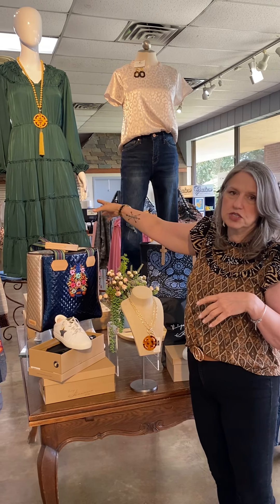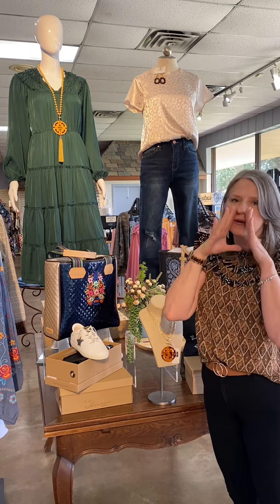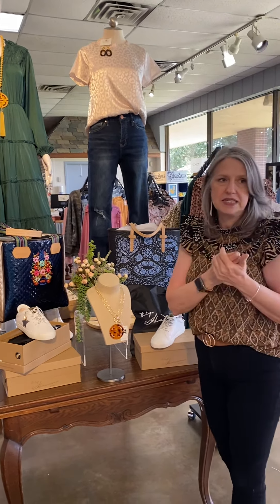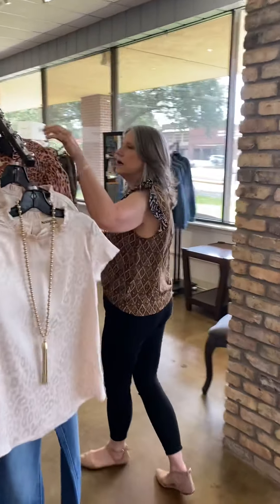This dress is from Entro. This is one of my favorite fall colors — I am into a beautiful hunter or emerald green. This is gorgeous. I tried it on. Yes, I'm addicted. I bought four things yesterday — don't tell my husband. But that's really, really cute. Easy to wear. It's lightweight, so it'd be great for a transition.